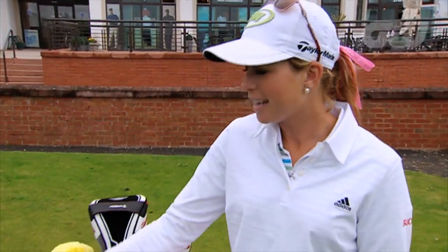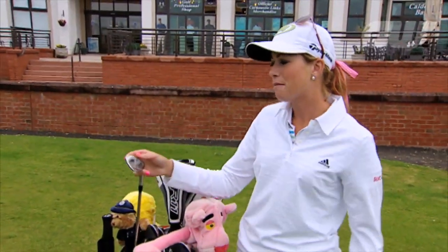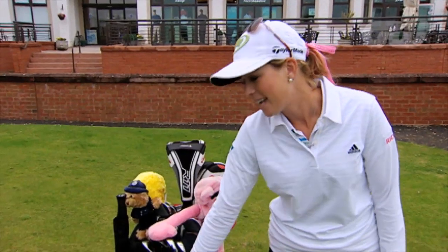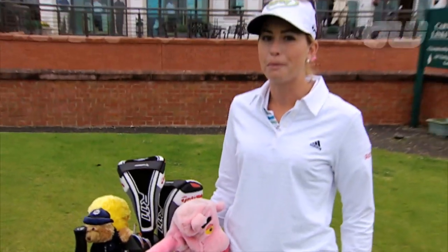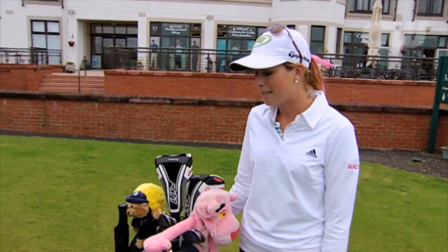The only other really cool thing I have is on all my wedges I have Pink Panther, and the camo on my bag is because of the military. My foundation is the Paula Creamer Foundation, and it's for military services.